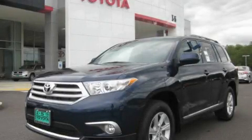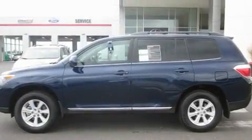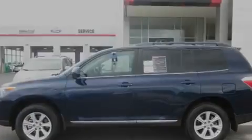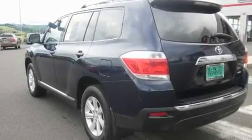This is a brand new 2011 Toyota Highlander, a great blend of utility, comfort, and style. It has a 3.5-liter six-cylinder engine, an automatic transmission, and four-wheel drive.